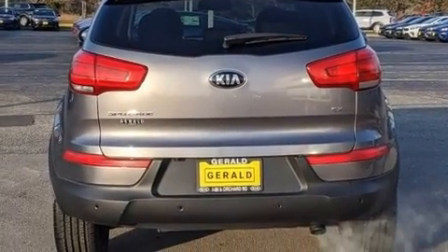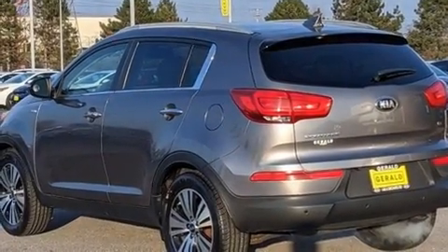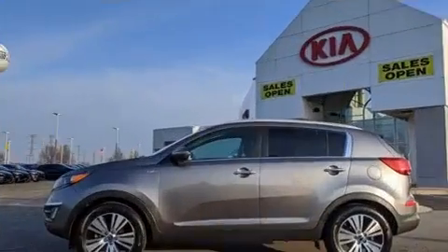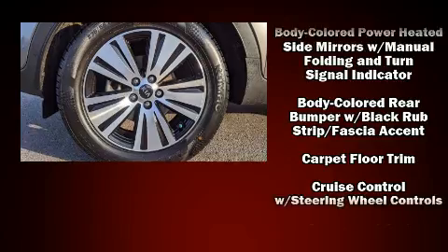Kia ensures the safety and security of its passengers with equipment such as dual front impact airbags, front and side impact airbags, traction control, and anti-whiplash front head restraints.